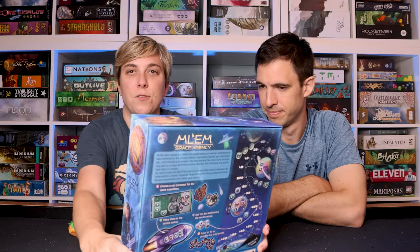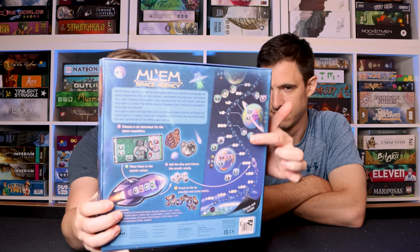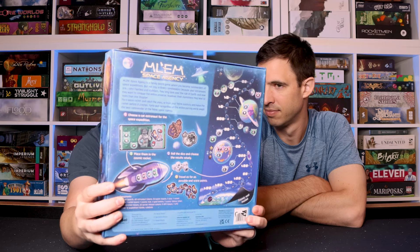Malem Space Agency. We've actually talked about this — I don't know what video, maybe Acquired. All I know is that I've just been having so much fun with this game. It's from Rebel Studio. It's definitely a push-your-luck game with a crazy theme of Cats in Space. And the production is really good for the price point. This large game mat is so cool.